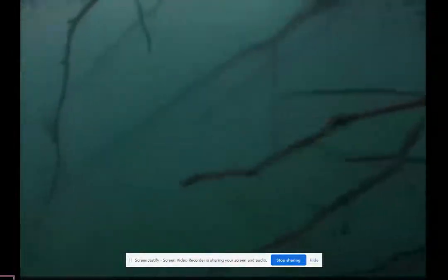Beavers think ahead and secure their food supply long before they'll need it. They drag these branches into the water, where they'll stay fresh and accessible during the winter freeze.